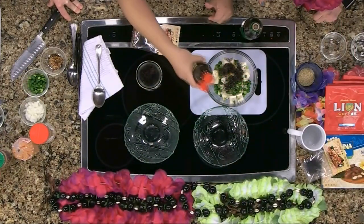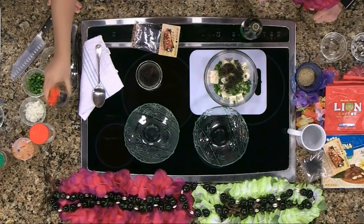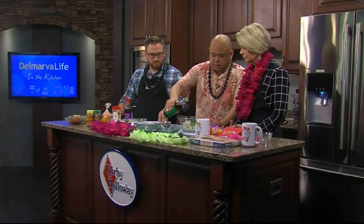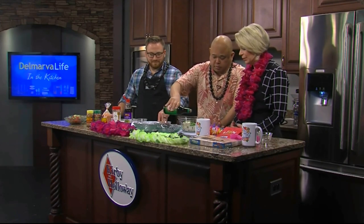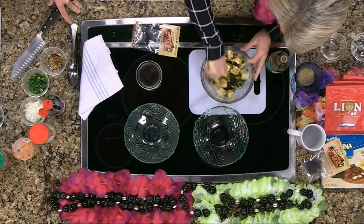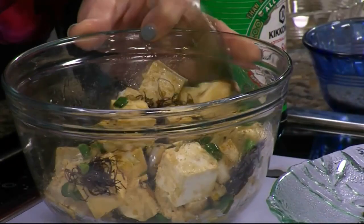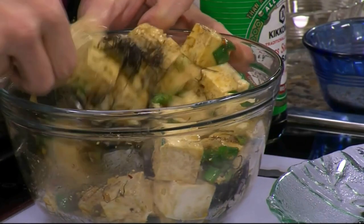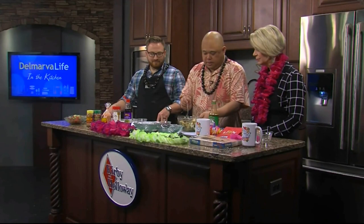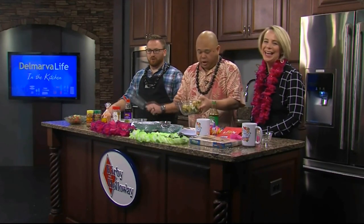This is sesame seed oil, which you can get in any store, and this is soy sauce — I use low sodium because I have to watch my blood pressure. Just add a little of each and mix it up. The tofu just takes on the flavor, just like the ahi tuna or the shrimp would. Nice even cubes — this is something you can do with your kids, just make sure to use a butter knife with the kids.